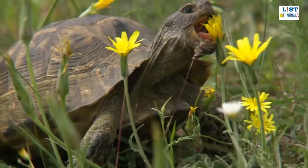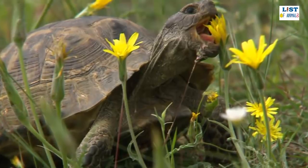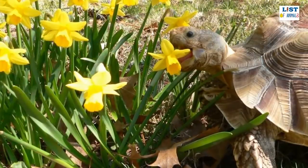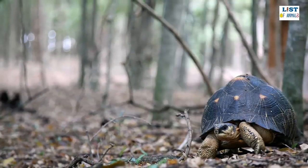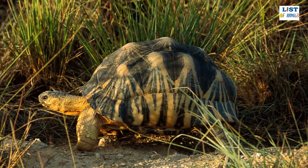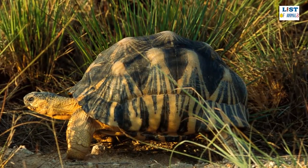The radiated tortoise is a primarily herbivorous animal, and although the majority of its diet is comprised of plant matter, they are known to supplement their nutrition by eating small animals every now and again. Despite this, they need a high-fiber and low-protein diet to survive most successfully. Leafy greens, grasses, and herbs make up the bulk of the radiated tortoise's food, along with other plant matter like fruits, berries, and prickly pears. In a book written about tortoises from around the world, the radiated tortoise is said to be particularly partial to eating foods that are red in color.